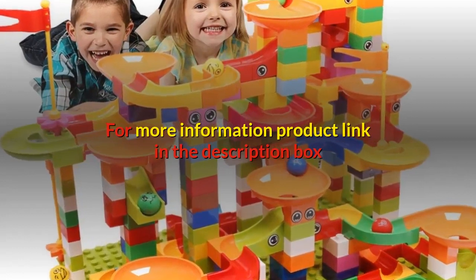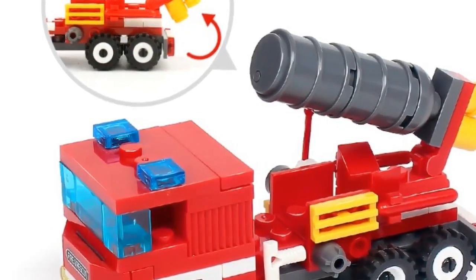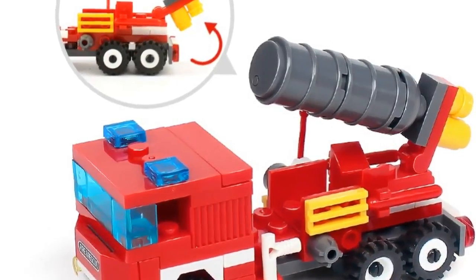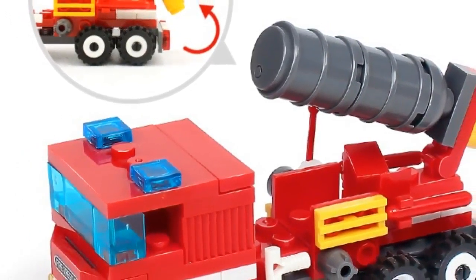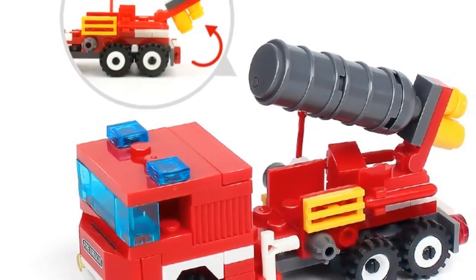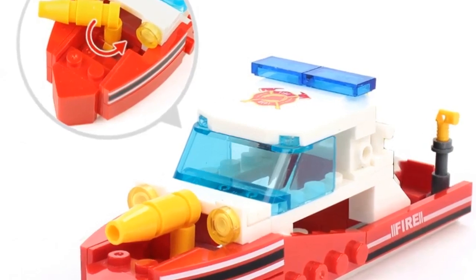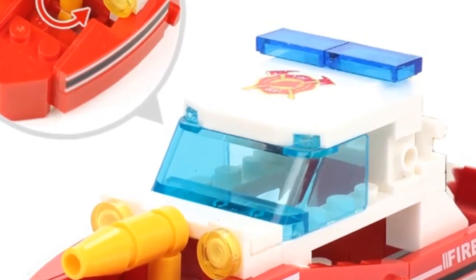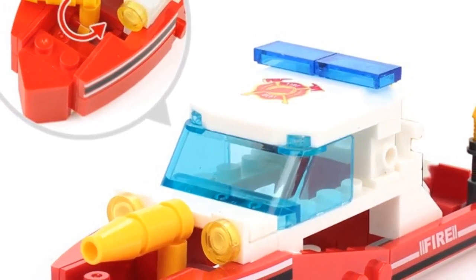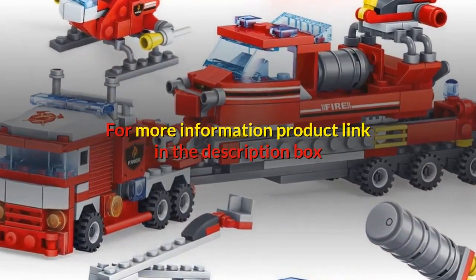Number two: brand name Huiqibao Toys. Features: 4-in-1, 348 pieces fire fighting set with four dolls, gift for boys, children six years and up. Block model HQB0512, product material eco-friendly ABS plastic, 348 plus pieces with four dolls. Assembly method: four small sets can be combined into one big model. Packing content: one set building blocks with four dolls and detailed instructions. For more information, product link in the description box.